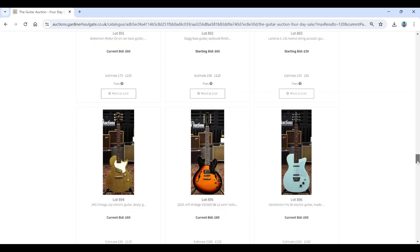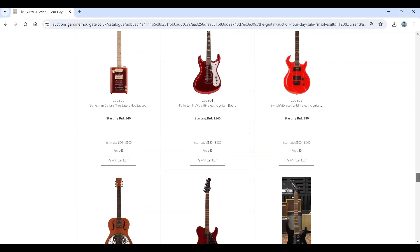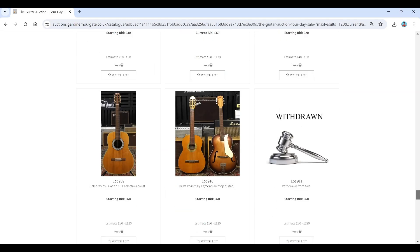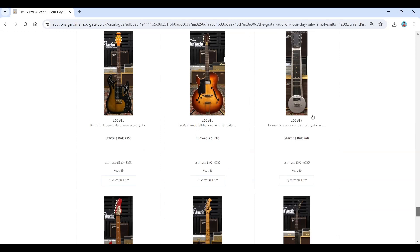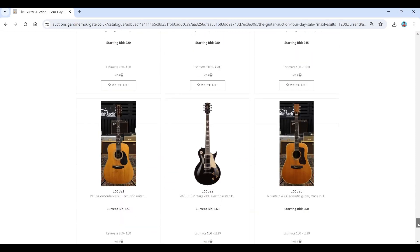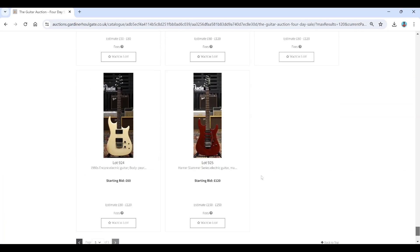Danelectro, JHS, a few acoustics, a Vibraslim — feels like every guitar auction has one of those. A few withdrawn lots, some nice archtops, a Sakura Les Paul copy, a Famous left-handed archtop, a homemade alloy lap steel, some GHS items, and finally an Encore and a Hammer Slammer — and that's the end of the auction catalogue.